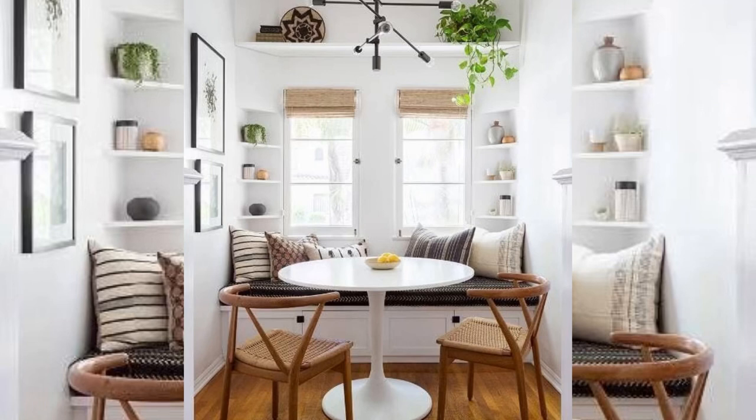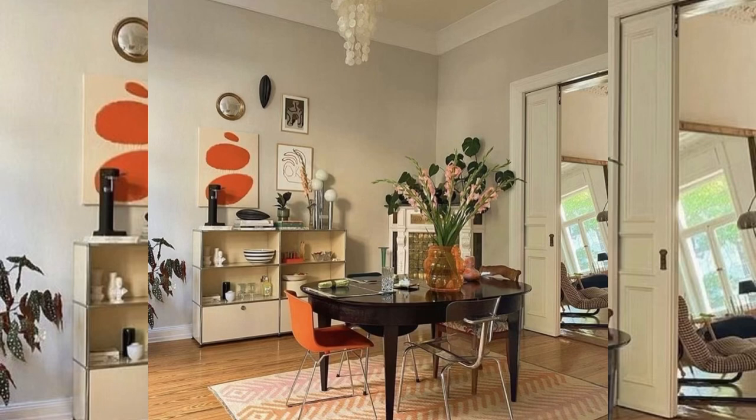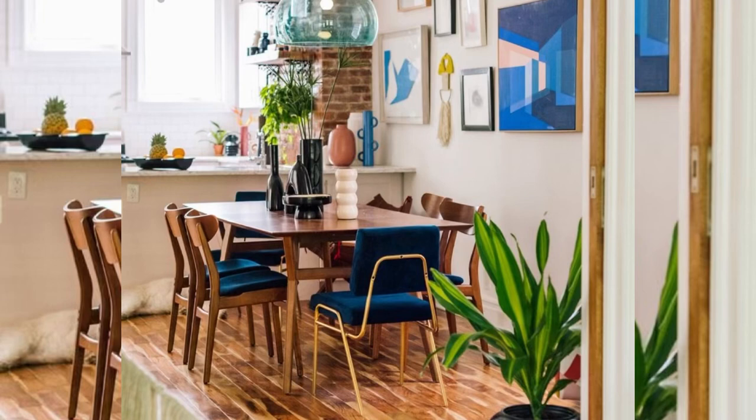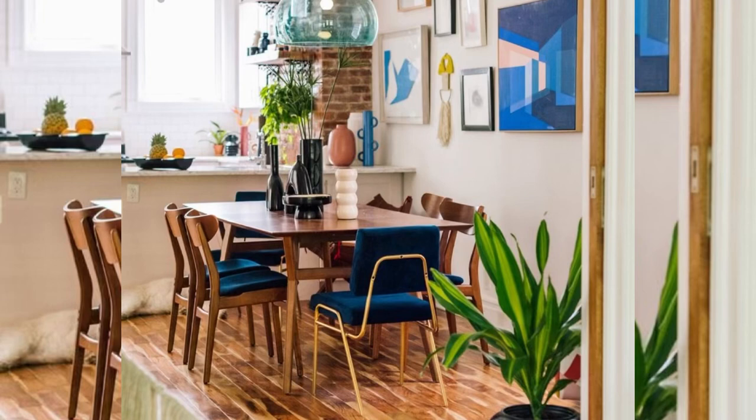If you are working with a studio apartment or a small open-concept layout, a bookcase or modular shelving doubles as a cute breakfast nook while also creating added storage. It's a win-win, especially in a place where storage is of the essence.